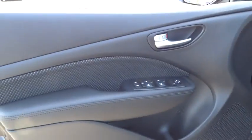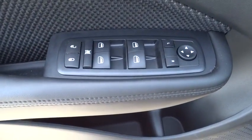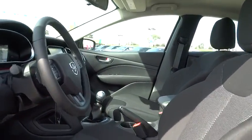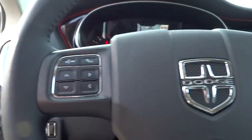Driver airbag, aluminum wheels, four-wheel disc brakes, cruise control, AM-FM stereo radio, rear defrost, FWD, child safety locks, trip computer, and passenger airbag.